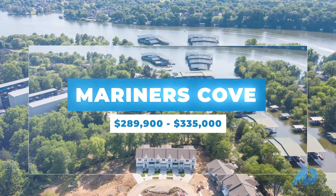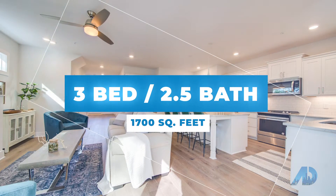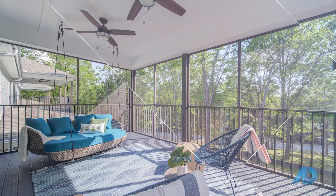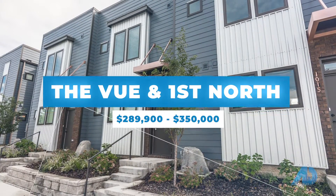Mariner's Cove is a lakefront community just north of Nashville in Gallatin, Tennessee. The units there have three bedrooms, two and a half baths, with just over 1,700 square feet. These units are heavily upgraded with granite countertops, beautiful hardwood flooring, and tile throughout. Out back you will find oversized decks that look down onto the water.